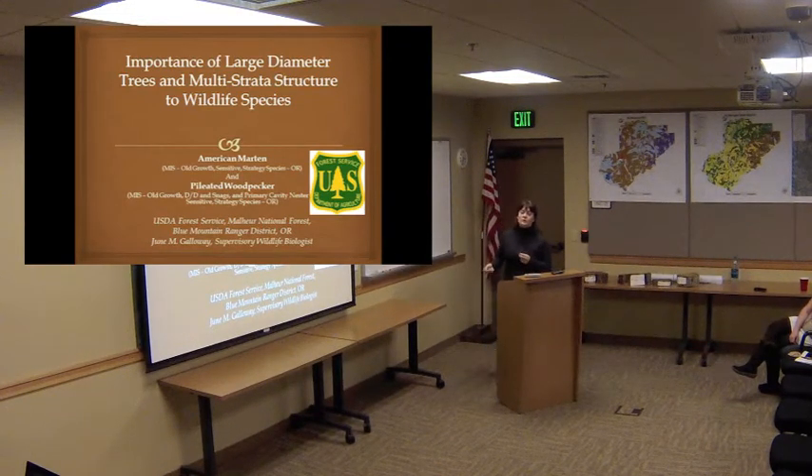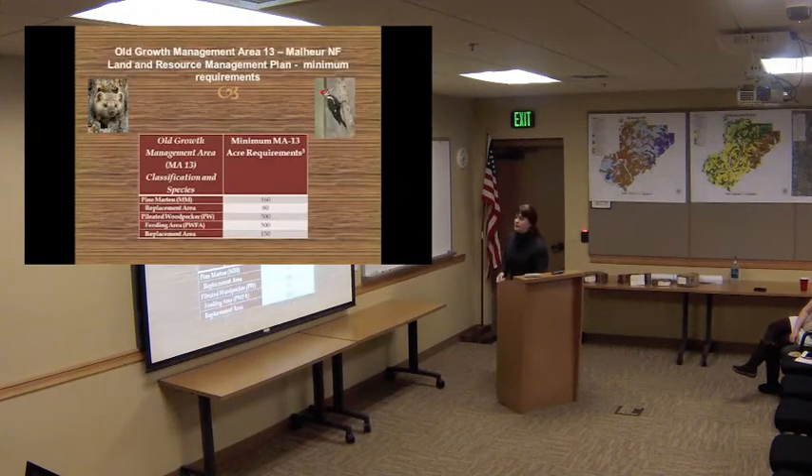They're also a sensitive species and a strategic species for the state of Oregon. Pileated Woodpeckers are also on the endangered species list for the state of Washington. So, as I just talked about, this little pine marten — little weasel — and the infamous Pileated Woodpecker.